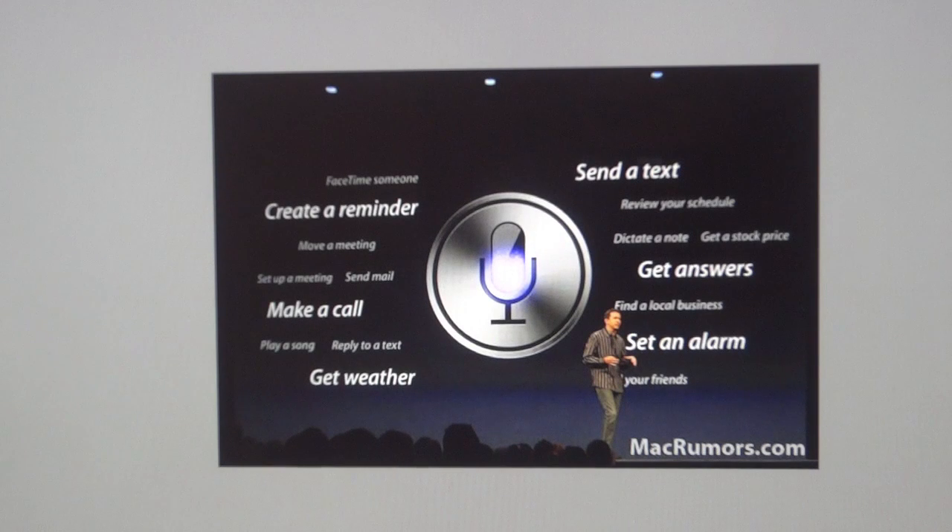Siri has a ton of new features, including providing sports scores and schedules. If a game is going on right now, you just ask Siri for the score or updates and Siri will tell you. You can also make restaurant reservations, find local movie listings, and even launch applications — just tell Siri to launch a game or app and Siri will do it. Siri will also support new languages including Spanish, Italian, and French, and will now be available for the iPad 2nd and 3rd generations when you update to iOS 6.